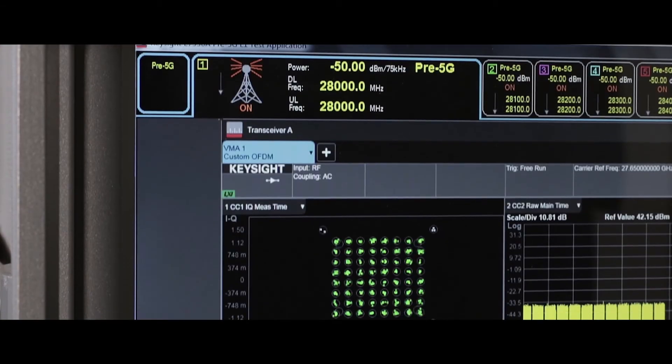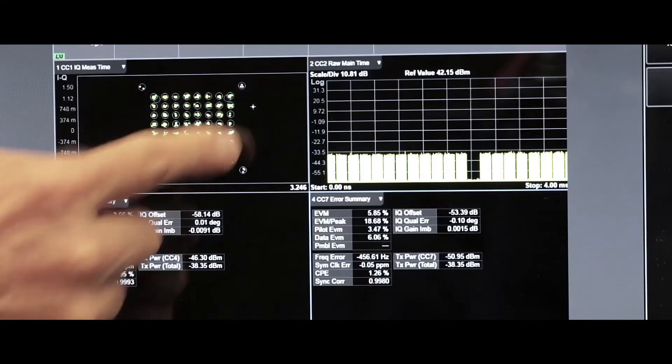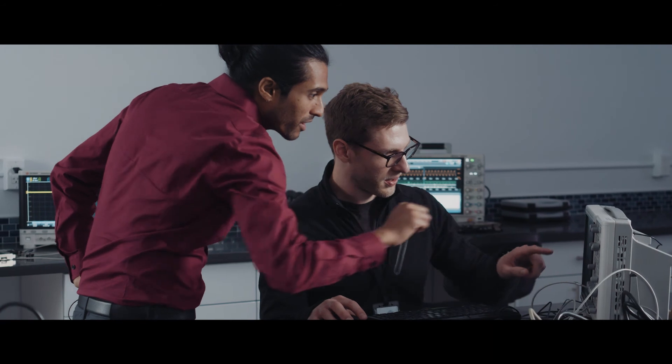Only Keysight was able to offer a solution that enabled the customer to rapidly verify 5G waveforms and numerology with flexible test case development, fast execution of test campaigns, and in-depth results analysis. We implemented a comprehensive solution to address diverse global spectrum requirements and efficiently prototype advanced 5G features, including beamforming at millimeter wave frequencies and 5G new radio use cases.